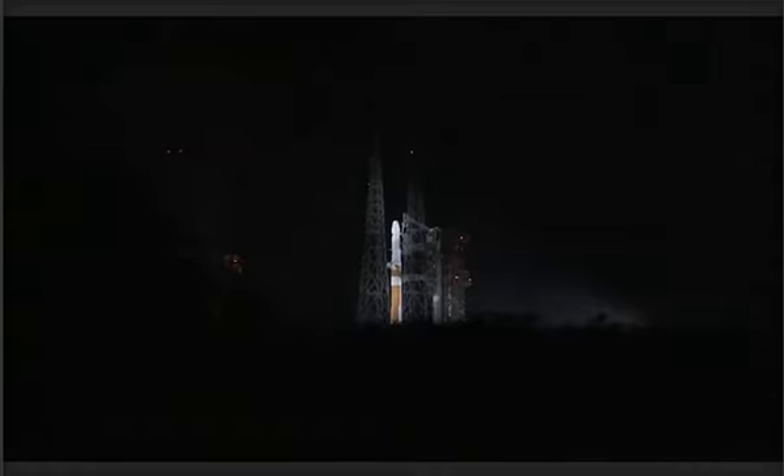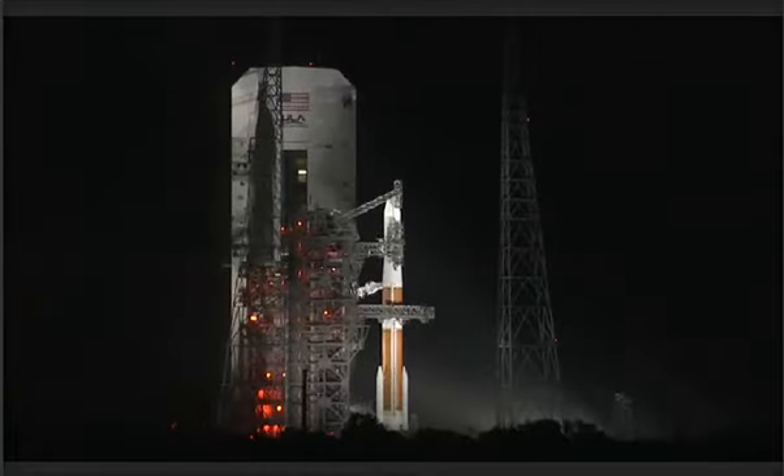Liftoff will occur at T-0. This is Delta Mission Control at T-4 minutes and holding. We anticipate picking up the launch count in just a few moments. T-minus 4 minutes and counting.